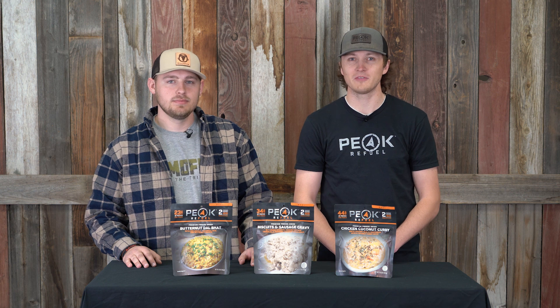Yes, we are launching three brand new Peak Refuel meals here on April 5th. We're super excited about these meals — it's something we've been working on for quite a long time.